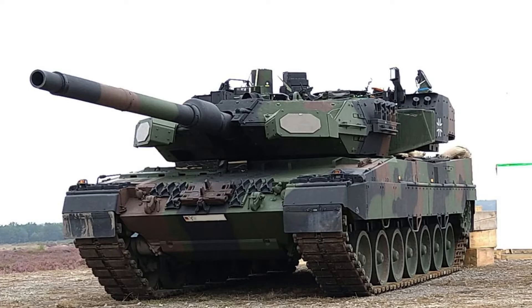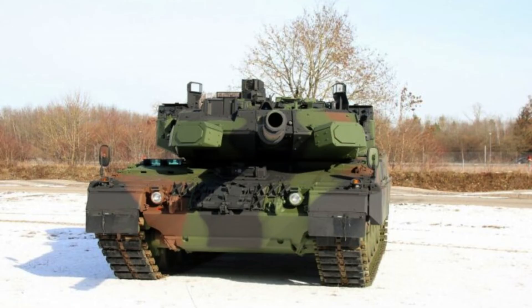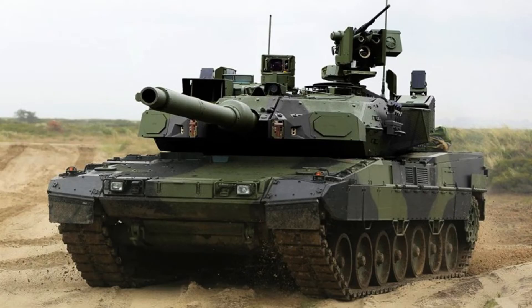With a maximum road speed of approximately 70 kilometers per hour, the Leopard 2A8 can cover a range of around 450 kilometers. These specifications contribute to the tank's enhanced mobility and operational capabilities.